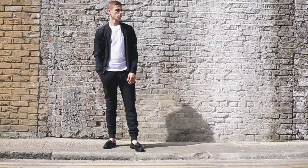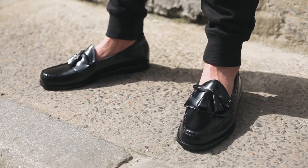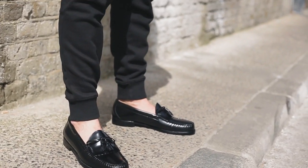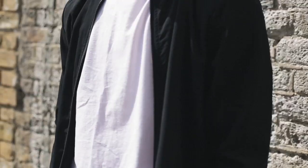Loafers are a staple in any man's wardrobe. Black loafers are the best neutral shade as they can be dressed up and down. Dress yours down with some slim fit cuff joggers and a plain bomber jacket.